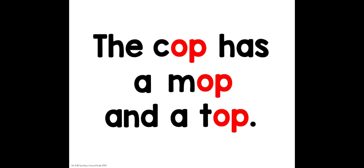That's right — cop, mop, and top all rhyme. You did such a good job with that. Until next time, happy reading.